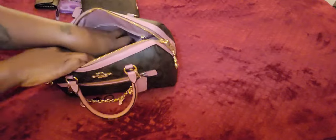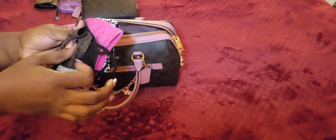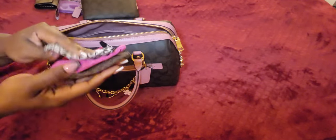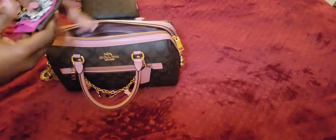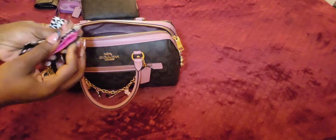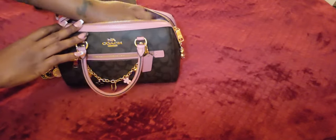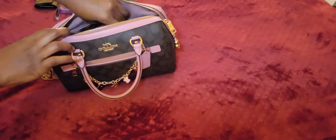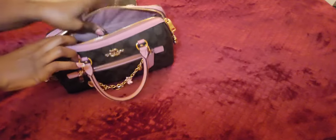In the back zip compartment I just have my three Michael Kors masks. I wish Coach sold masks too. I have so many masks but I love the Michael Kors masks because they're very breathable — they're the masks I am most comfortable wearing.